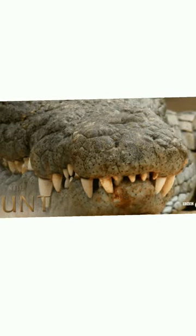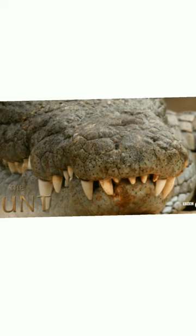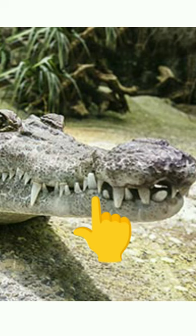Next is teeth. In the case of alligators, the lower teeth are not visible when the mouth is shut. In crocodiles, some teeth in the bottom jaw appear, most notably the large fourth tooth.